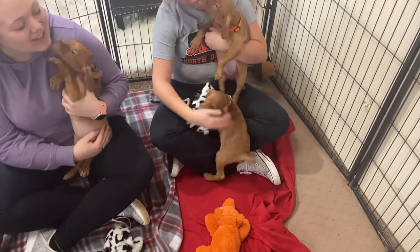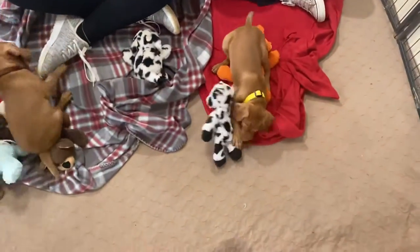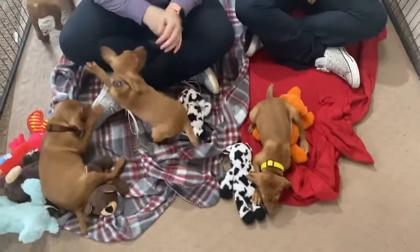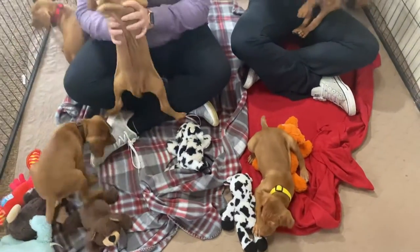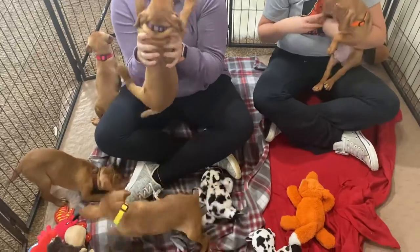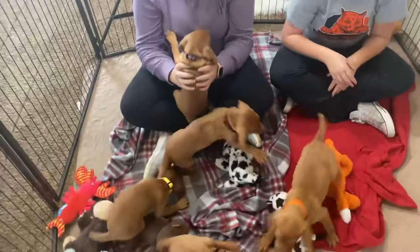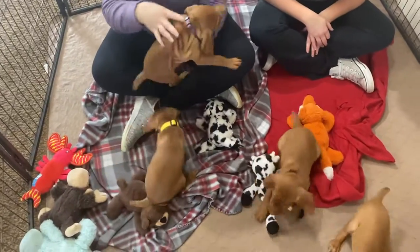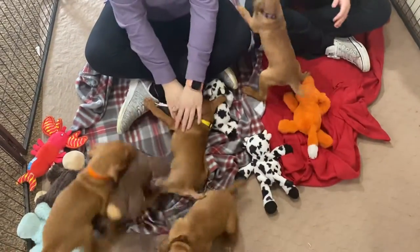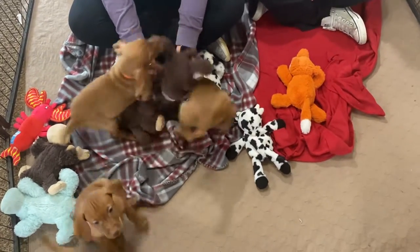You guys are so cute — he's like let me up, let me up there! Really, really beautiful puppies. If you have questions on this litter you can give me or Rob a call. I will be contacting everybody, so please be patient as sometimes I'm having to wait for the person in front of you.